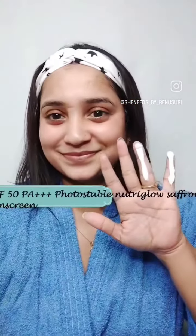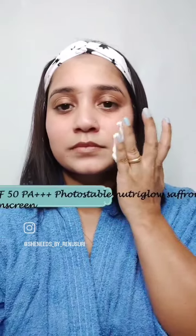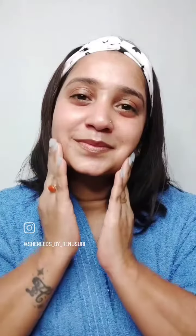At last, I will apply one of the most important things — the Photostable Nutri Glow Saffron Sunscreen with SPF 50, which has saffron and provides my skin the much needed glow along with sun protection, and lasts for 8 hours. I love this product because of its non-greasy and lightweight formula, which makes it suitable for all skin types.